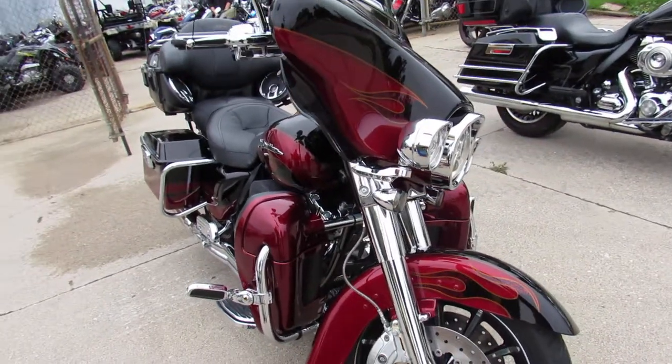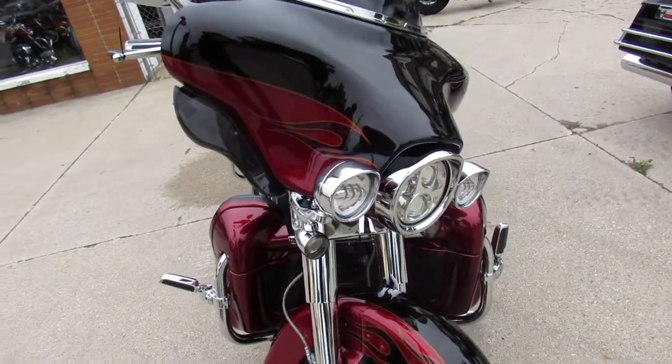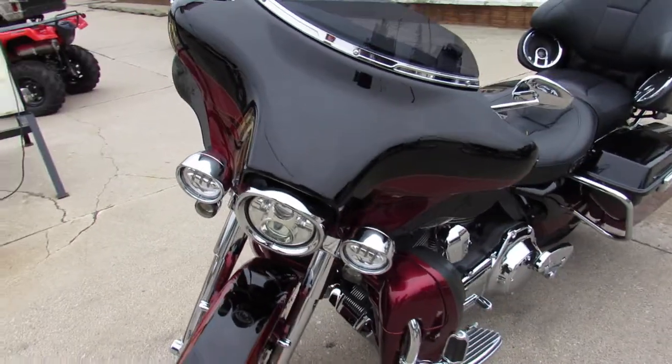This CVO Screaming Eagle sold for $40,000 brand new. You can own this low mileage, one owner, perfect Screaming Eagle for only $18,799.